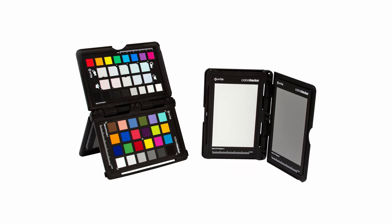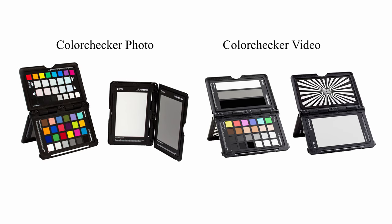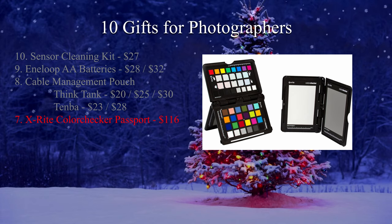The Color Checker Passport by X-Rite is a small chart of 25 reference colors enclosed in a rugged plastic clamshell case. These are used to set accurate exposure of a scene but also to set proper white balance for your camera — especially useful when setting custom white balance in unusual lighting conditions. X-Rite offers two models: one for still photographers and one for videographers. The gift is slightly over the self-imposed $100 price limit, but I felt it was so valuable I decided to include it anyway. The Color Checker Passport 2 runs around $116, and the Passport Video runs around $145.